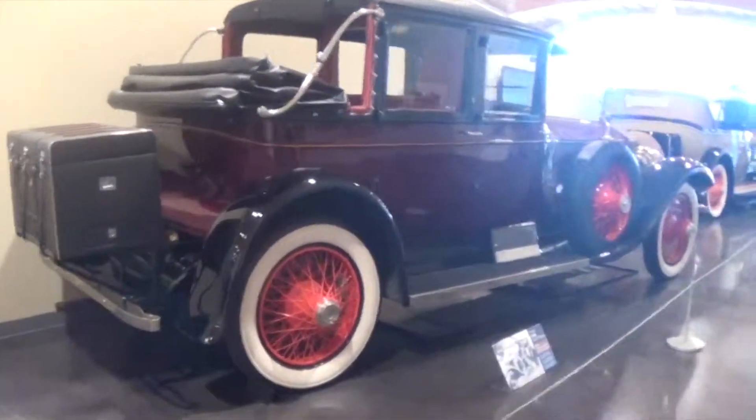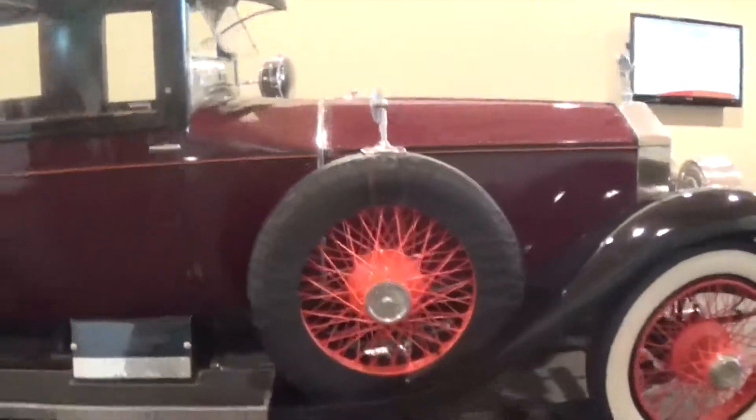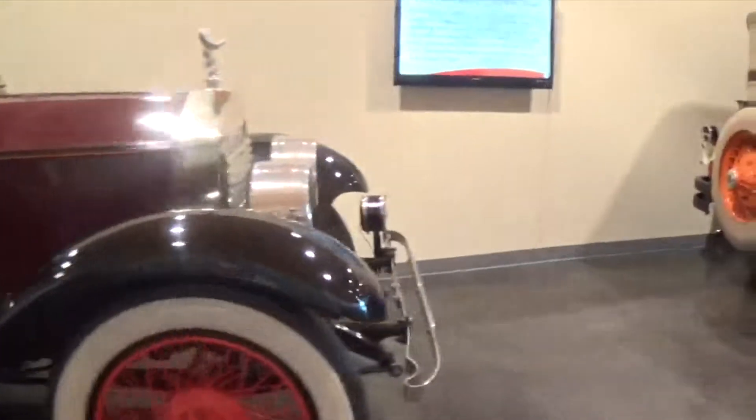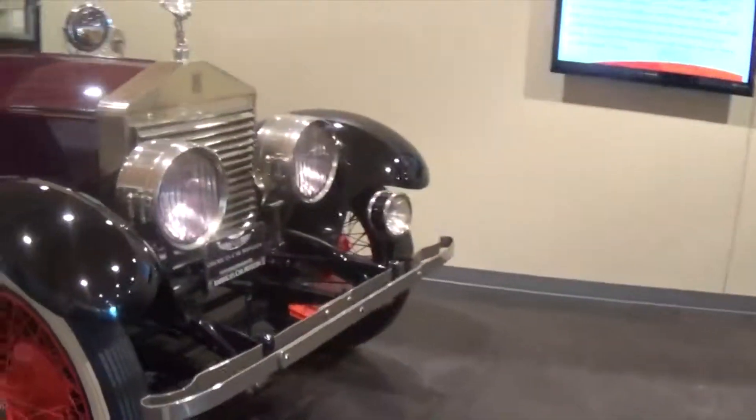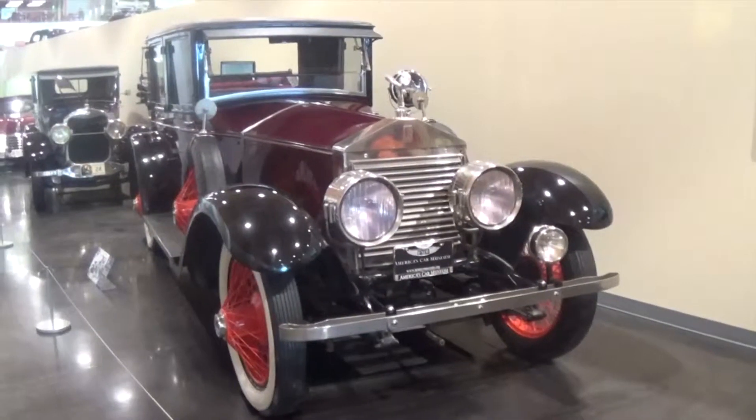Those are my favorites from LeMay America's Car Museum in Tacoma, Washington as of April 2015. Thanks for watching. Subscribe, and until next time.